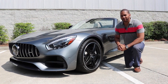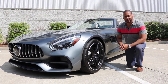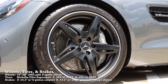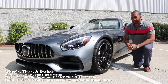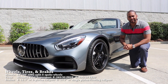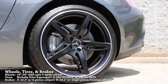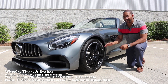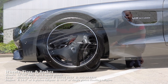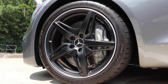Let's talk about the wheel, tire, and brake setup of this AMG Roadster. It features AMG split five-spoke wheels — 19 inches up front and 20 inches in the rear. Up front they're wrapped in Michelin Pilot Super Sport tires that are 265, and in the rear your tires are 295. Brake rotors are 14.2 inches in diameter all around — cross-drilled, slotted, and internally ventilated. Up front they're grasped by six-piston calipers, and in the rear by single-piston floating calipers. All calipers feature AMG lettering.